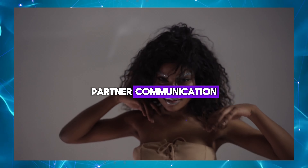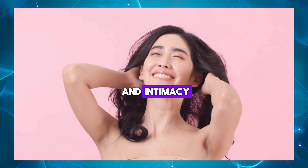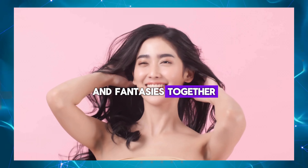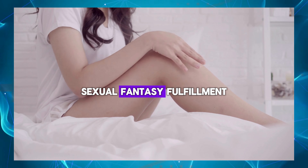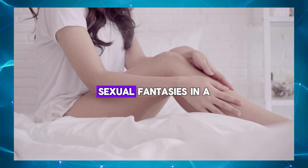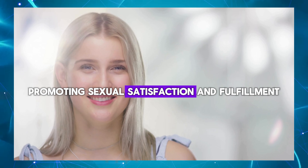Partner communication: using masturbation eggs with a partner can facilitate open communication and intimacy, encouraging couples to explore their desires and fantasies together. Sexual fantasy fulfillment: masturbation eggs can help men fulfill their sexual fantasies in a safe and consensual manner, promoting sexual satisfaction and fulfillment.